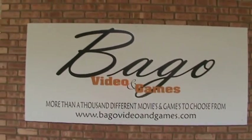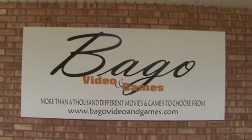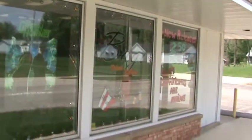I'd like to give you a quick tour of Bago Video Games in Winnebago, Illinois, address 102 North Elida Street. We'll go ahead and take you on a little virtual tour through the place. Going in the front door here, here's the main lobby area in the front.